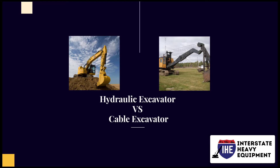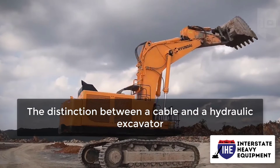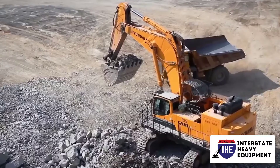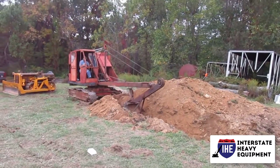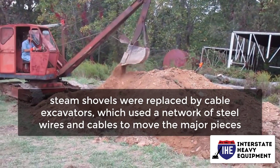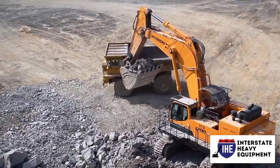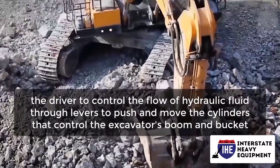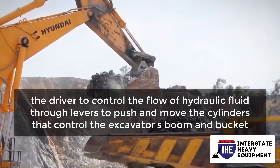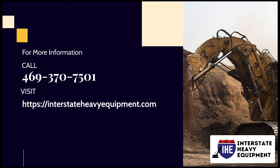Hydraulic excavator versus cable excavator: the distinction between a cable and a hydraulic excavator comes down to how the machine's pieces operate. In the early 1900s, steam shovels were replaced by cable excavators, which used a network of steel wires and cables to move the major pieces. Hydraulic excavators work by allowing the driver to control the flow of hydraulic fluid through levers to push and move the cylinders that control the excavator's boom and bucket. For more information, call 469-370-7501 or visit interstateheavyequipment.com.